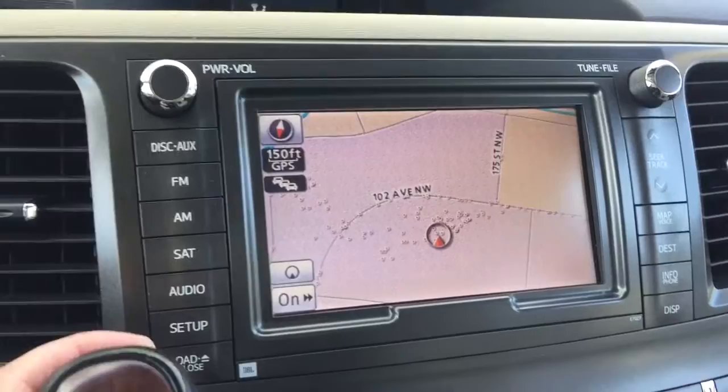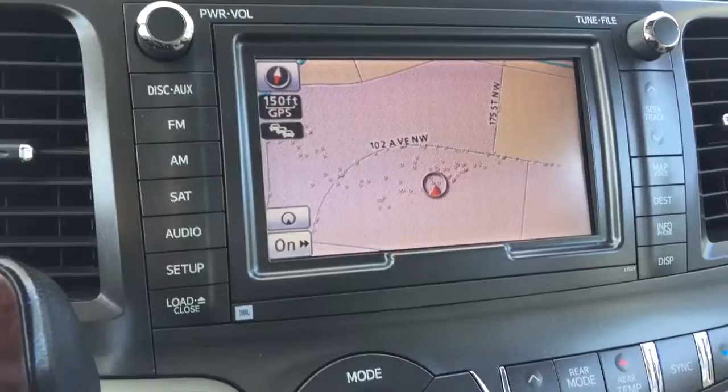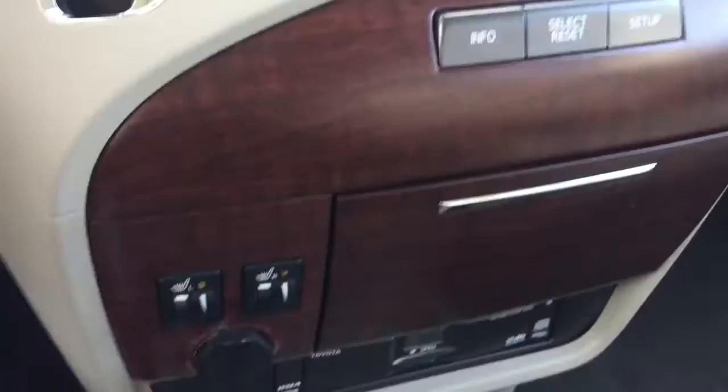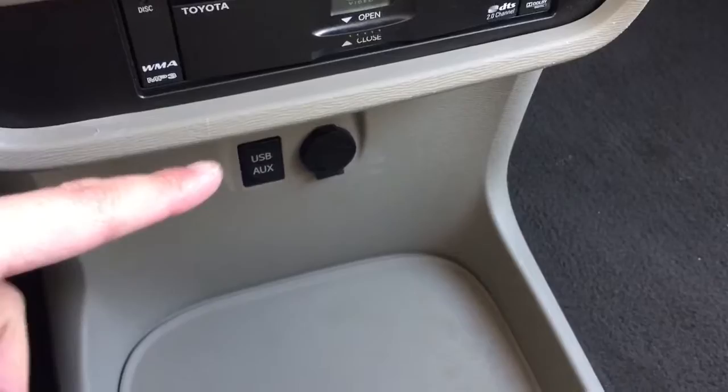Push start button. GPS system. Backup camera. This unit is also equipped with a CD player along with AM, FM, and satellite radio. Tri-zone climate control — this side is for the driver, the back is for the rear passengers, and that one is for the front passenger. Heated front seats. 12-volt power outlet. DVD player. USB auxiliary input, and another 12-volt power outlet.